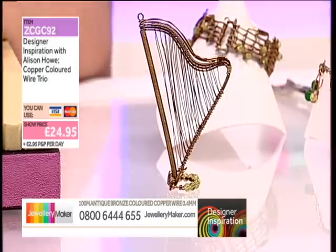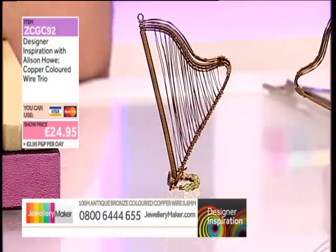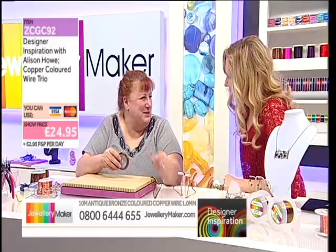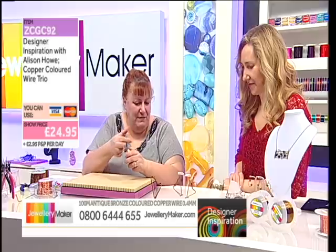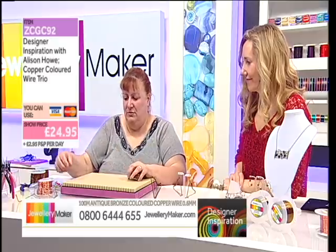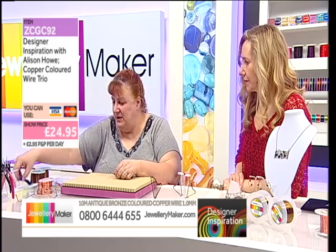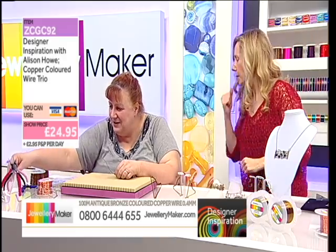The way you make them is the same for the earrings or for the larger piece — you can make them to whatever size. The difference is literally the size you do it, and whether you want to strand it or not. So for the bigger one, I've done five strands of wire, fairly long — about 12 inches, or 20 centimetres-ish. Where did I put my snips?